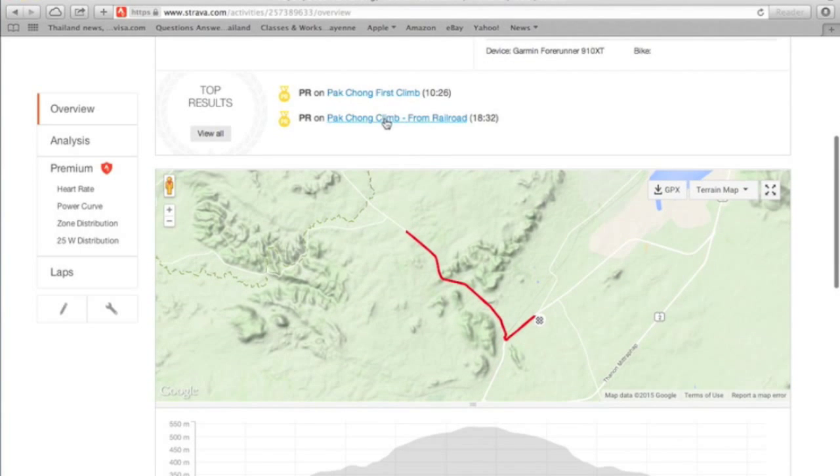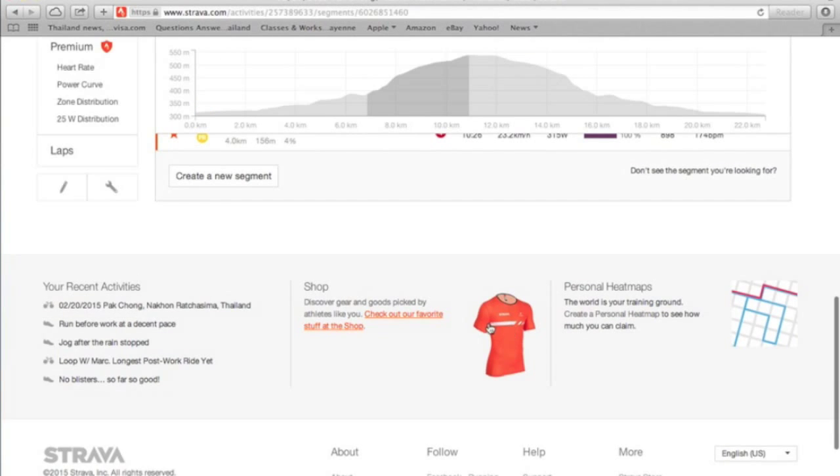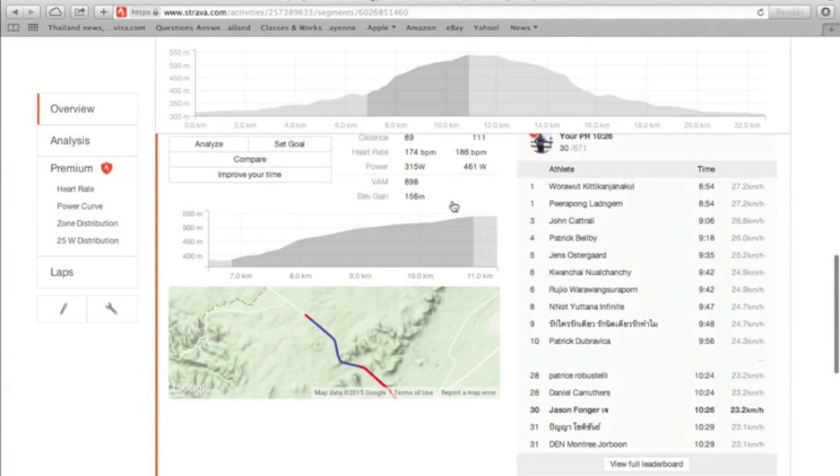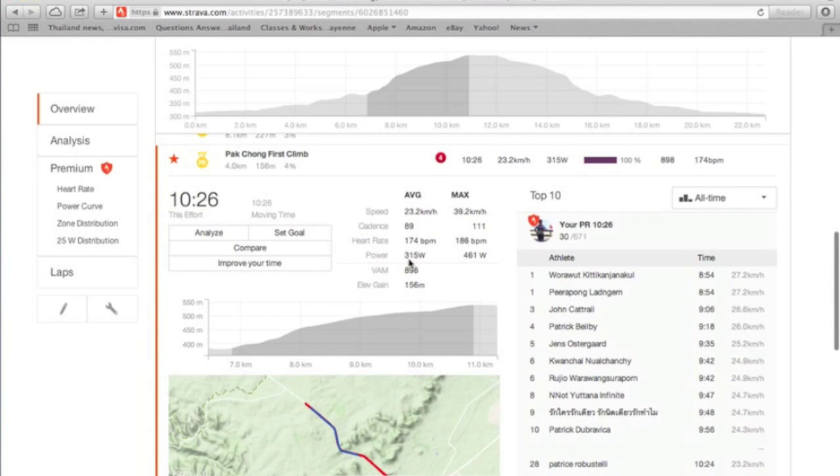Two segments here. The first segment is a shorter one — Pak Chong first climb. This is more like just the steep part of the climb. You can see the segment here. I'm ranked 30th. My time was 10:26, average watts 315, and max heart rate 186.